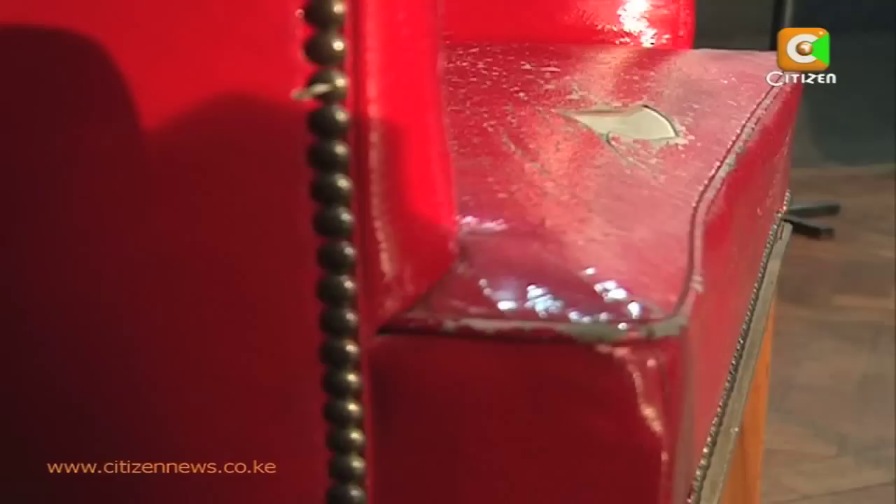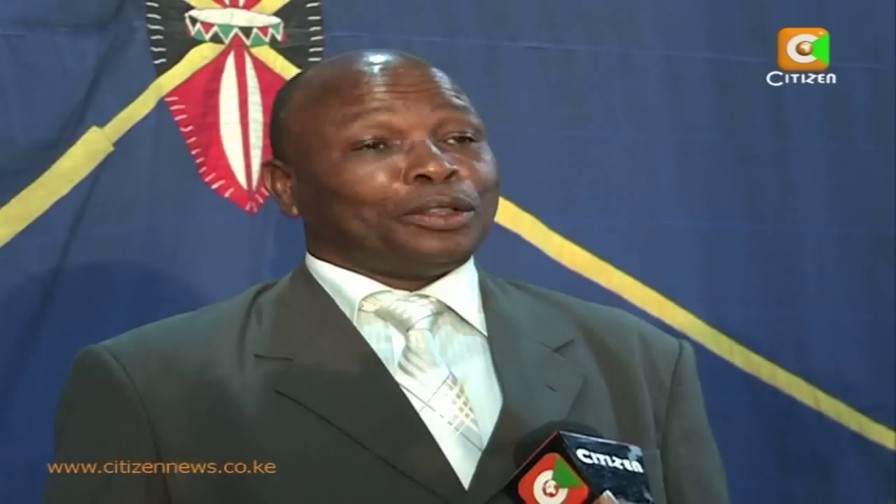The Kenya National Archives has been preserving these materials on display for members of the public to view them. Both of them are very symbolic to Kenya because they are synonymous with the 50 years we are about to celebrate. No one is allowed to sit on the chair, whose leather is slowly fading and the once strong wood now weak.